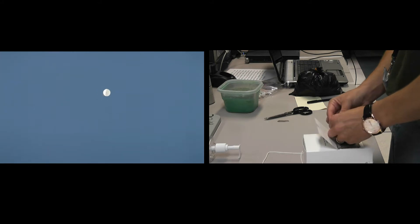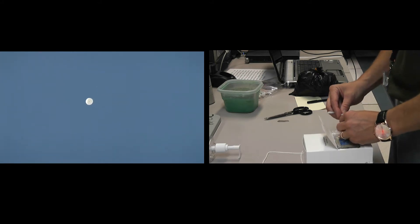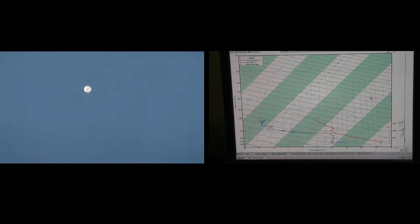The radiosonde is the actual instrument which records and transmits the weather data as the balloon ascends. We measure temperature, pressure, and humidity. We also obtain wind speed and direction, which is calculated by using GPS technology.